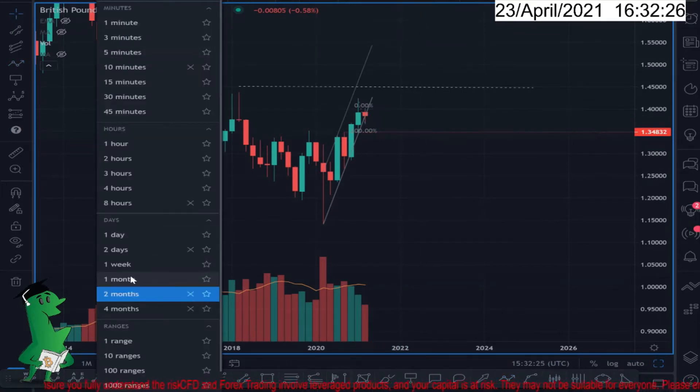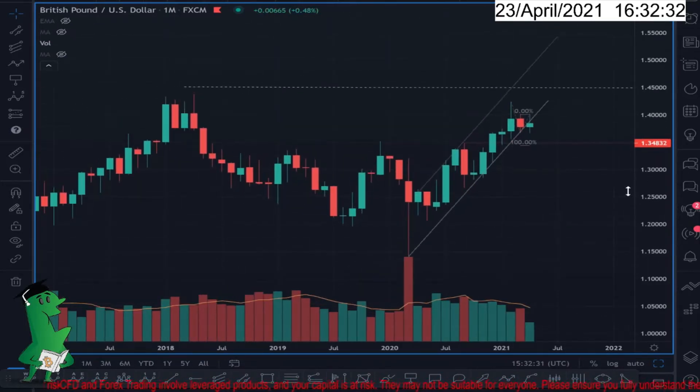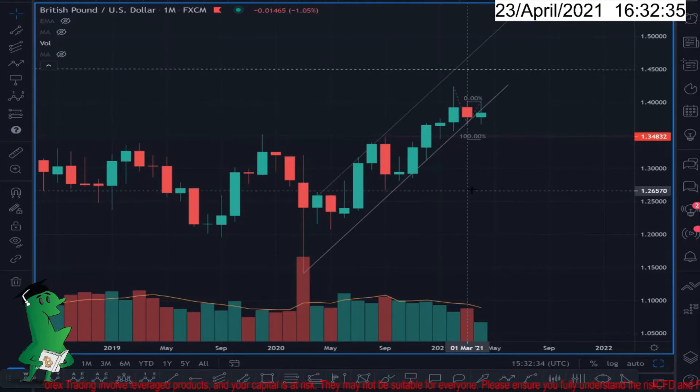On the monthly chart you can see a red candlestick, which doesn't count for much here, but what actually matters is that this appears to be a corrective wave and the trend channel is broken.